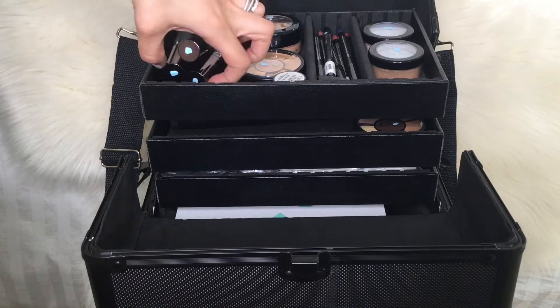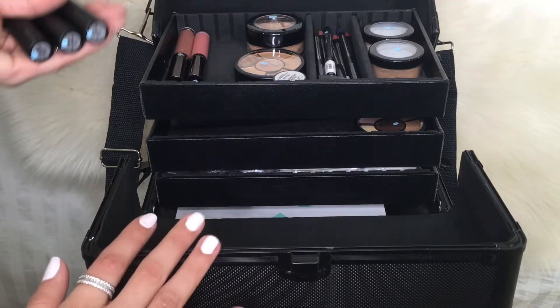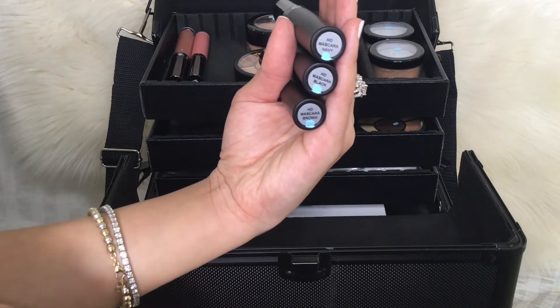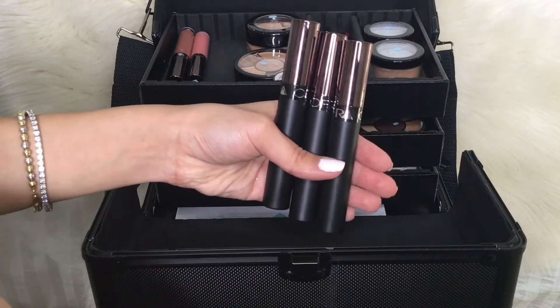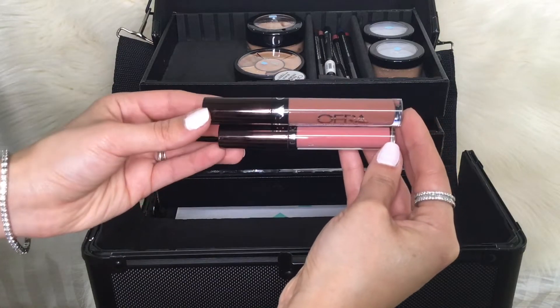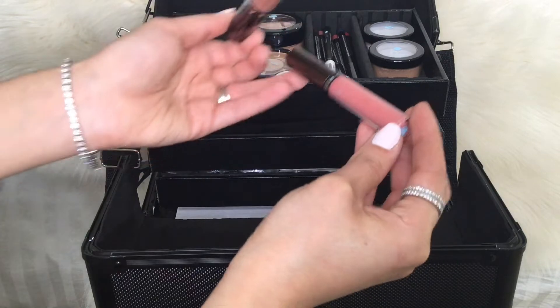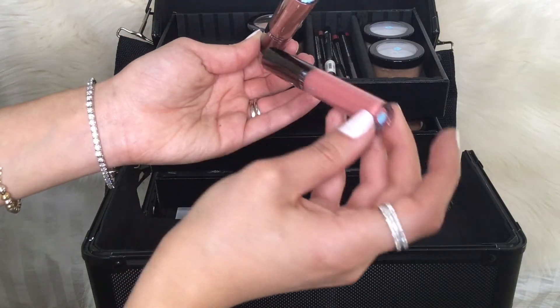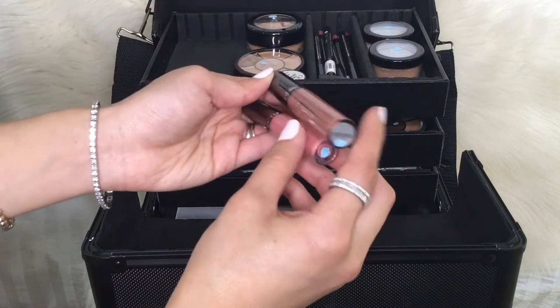In this bag, we received three mascaras, and the three of them are navy, black, and brown, and those are from Ulta Cosmetics. Next, I received those liquid lipsticks, and those are from Ulta Cosmetics too. This shade is Verona, and the second one doesn't have a name.